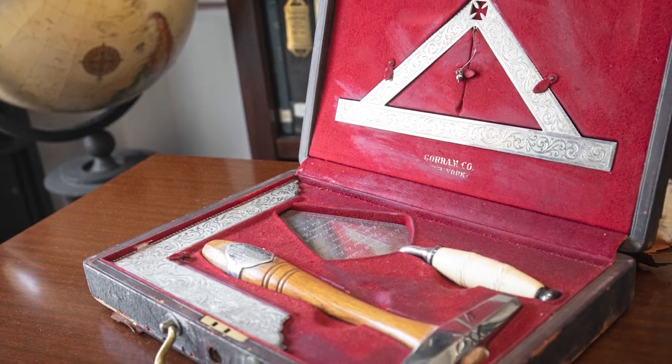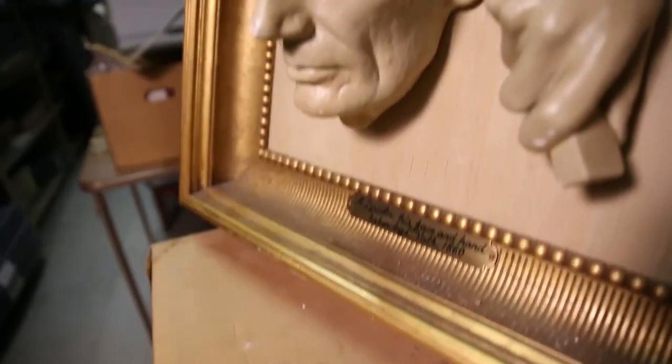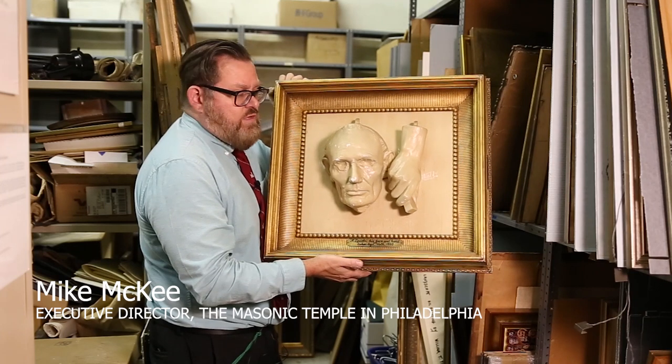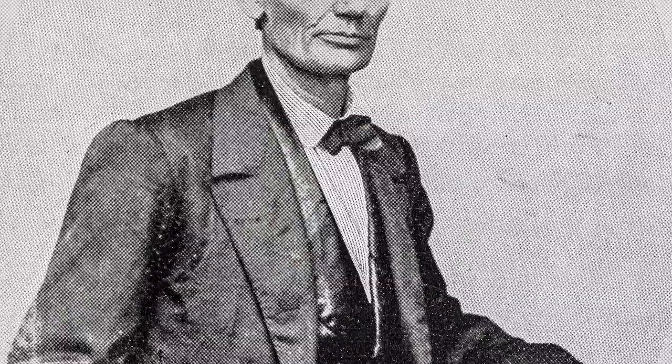The Masonic Temple's archives are a living history of the Freemasons, and we have quite a collection of unique items. One of our favorites is a copy of the life mask of Abraham Lincoln, made in 1860. Ironically enough, this was taken when he was the presumptive nominee for the Republican Party for the President of the United States.